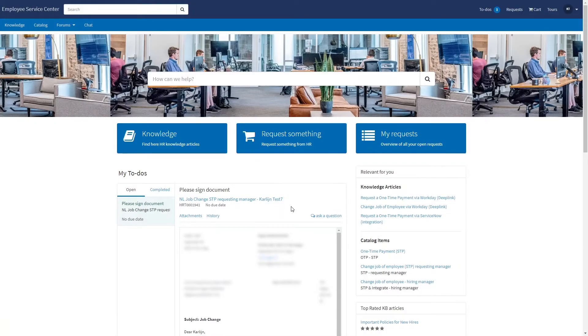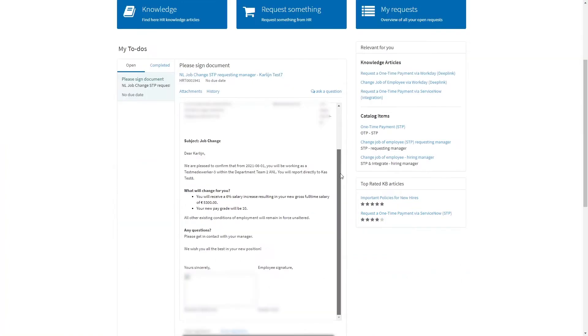Currently logged in as Carlein, for whom the job change request was initiated. On her home page we can see that there is an open to-do, and in this case it's about signing the document for that job change.